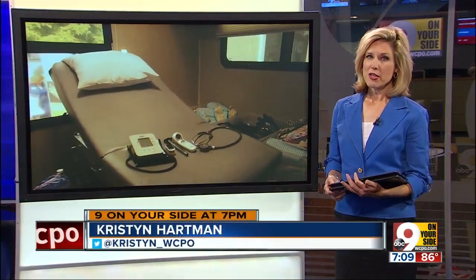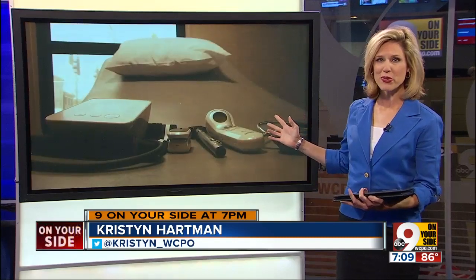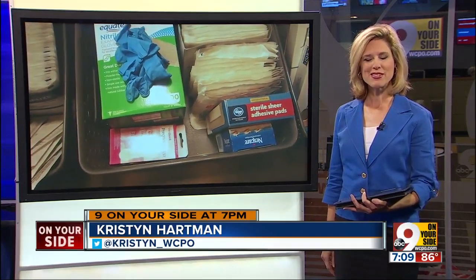Take a look behind me. You're looking at what appears to be a typical doctor's office, right? The reclining chair, the thermometer, the blood pressure gauge. But this is not your typical place to get a checkup.